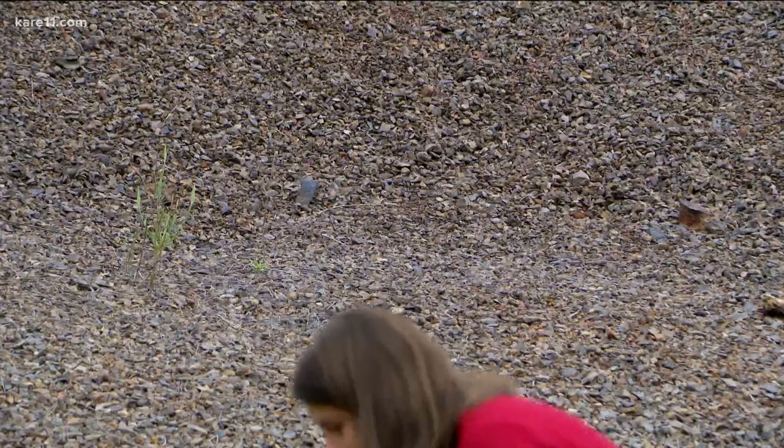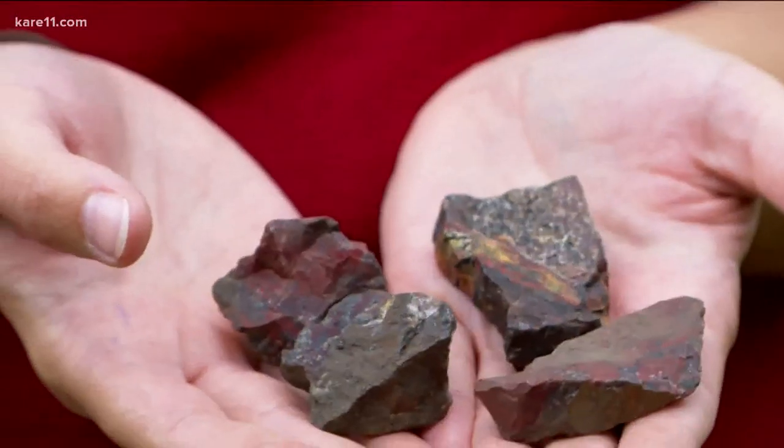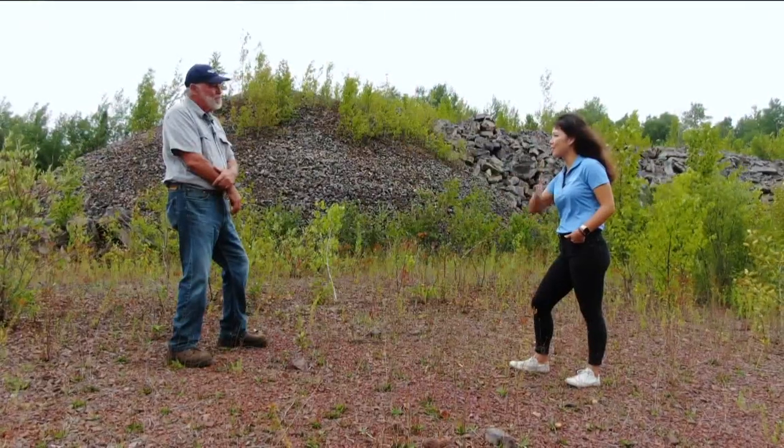There are a lot of people that would say, 'Oh, that's just waste rock — there's no point in looking around or seeing what's out there.' Every time I cut into one, it's like, holy, look at this. It's kind of a passion, and it's just as exciting every time.